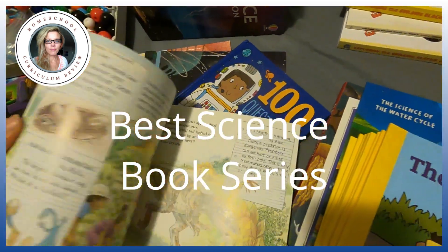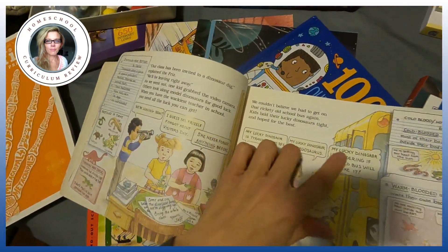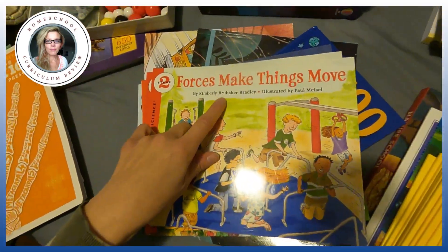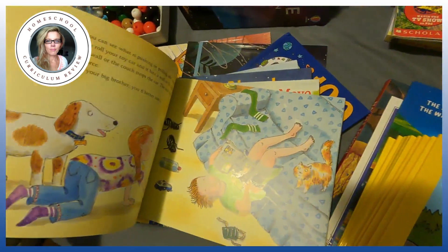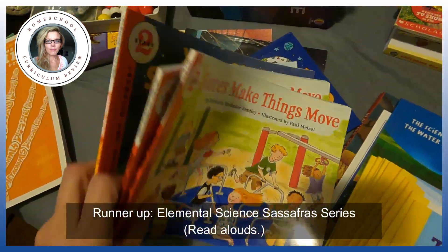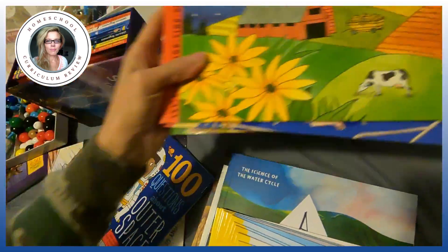I think the Magic School Bus is the best book series, mainly because you can start reading just part of it to the kids, and then as they get older you can read more — it kind of grows with you. These books by Kimberly Brew Baker Bradley are also good, but I don't like them as much as the Magic School Bus. You've bonded with those characters — you know who Miss Frizzle is. These don't have the same concept, and some of them have just a little too much writing for a kid to sit through.